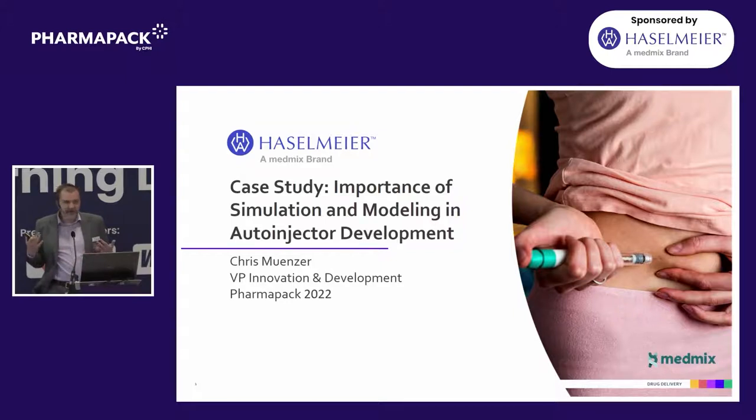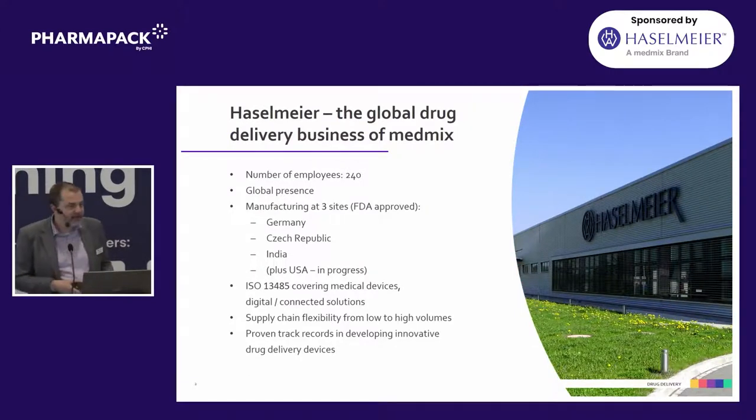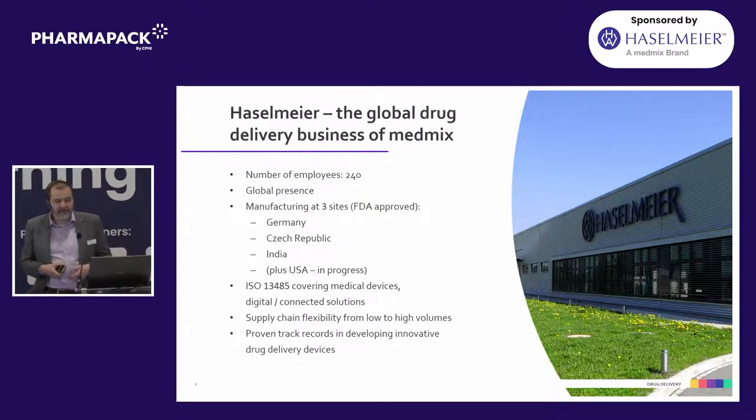The goal today is really to do a very basic introduction, so we're not going to get technical, just give you some kind of common background. For those of you who don't know Hasselmeier, we're the global drug delivery brand of MedMix. Historically we've been an independent family-owned company for over a hundred years, but recently we were acquired as part of the MedMix business. Within Hasselmeier itself, we've got about 240 employees. We have manufacturing both in Europe and in India and are very excited that we're going to also be manufacturing in the US in a couple of years. We're a 1345 registered company. We do both platform drug delivery devices, but we also do a lot of work on custom devices. So really, if you have an injection need, you can come to Hasselmeier and we can help you out.